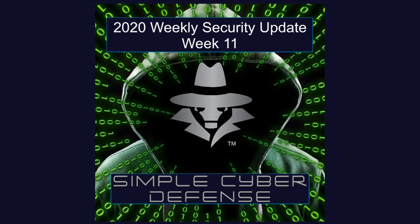If you like what was in this episode, please consider liking, subscribing, and sharing with others. For more information, to suggest a topic, or to donate, head over to simplecyberdefense.com.